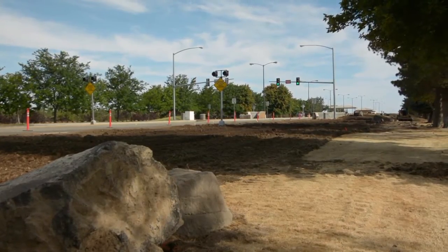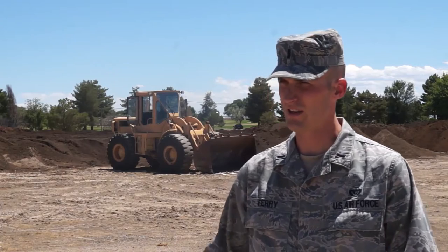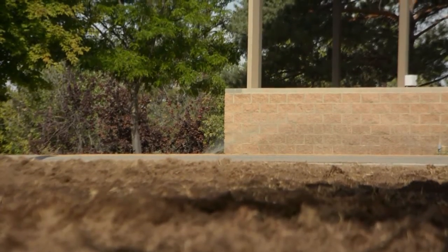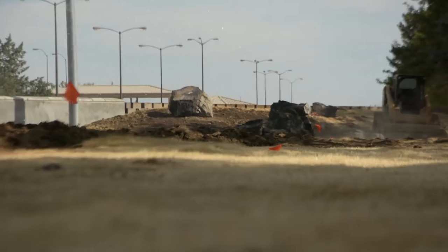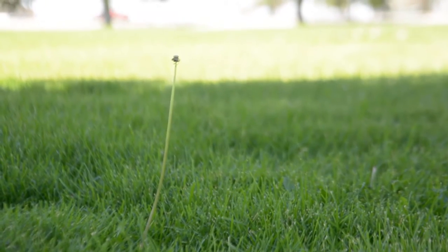The Xeriscape project on Mountain Home Air Force Base is a project to convert some of our landscaping around the base to reduce the amount of irrigation necessary. It's also a turf conversion project — we'll be converting 32 acres of existing turf with a more drought-tolerant turf.